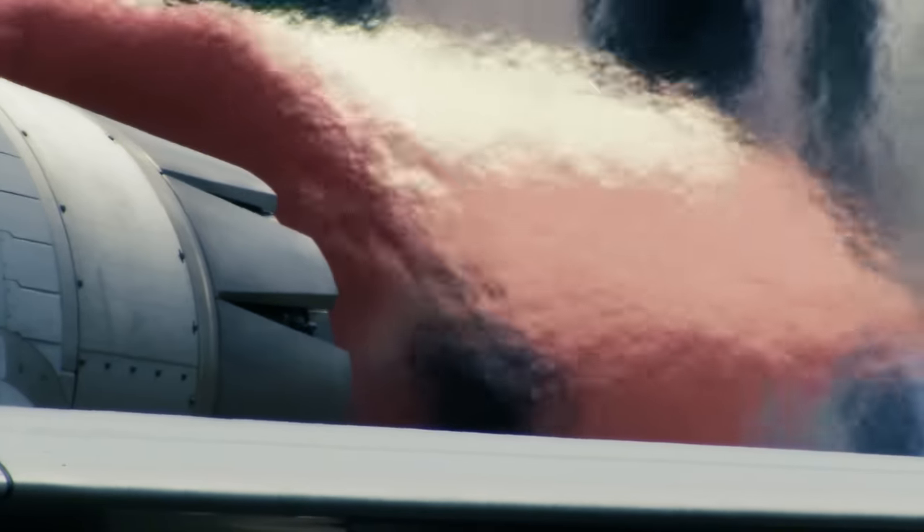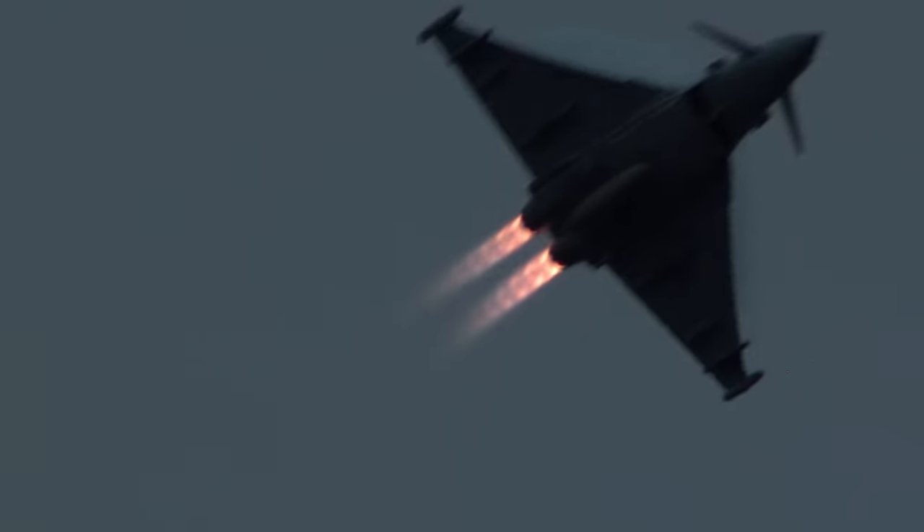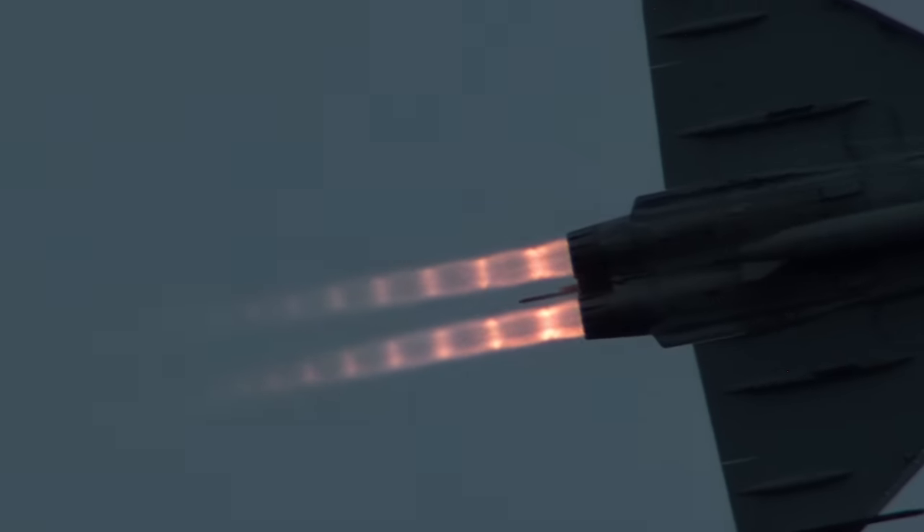Flight Lieutenant Mark Long displayed his panache with the Royal Air Force's current frontline fighter, the Typhoon. The weather for his Eastbourne display gave us some wonderful flash vapour effects, and he also treated us to an exotic night display at the Scottish Airshow.